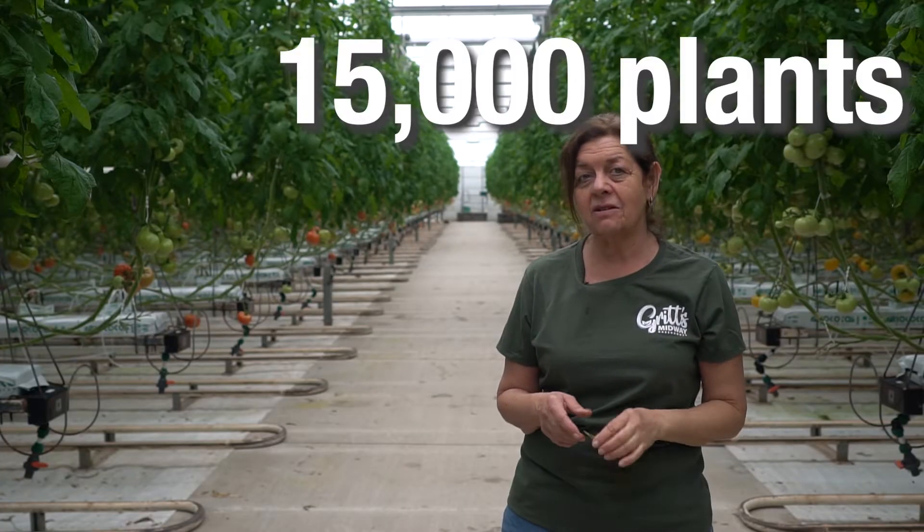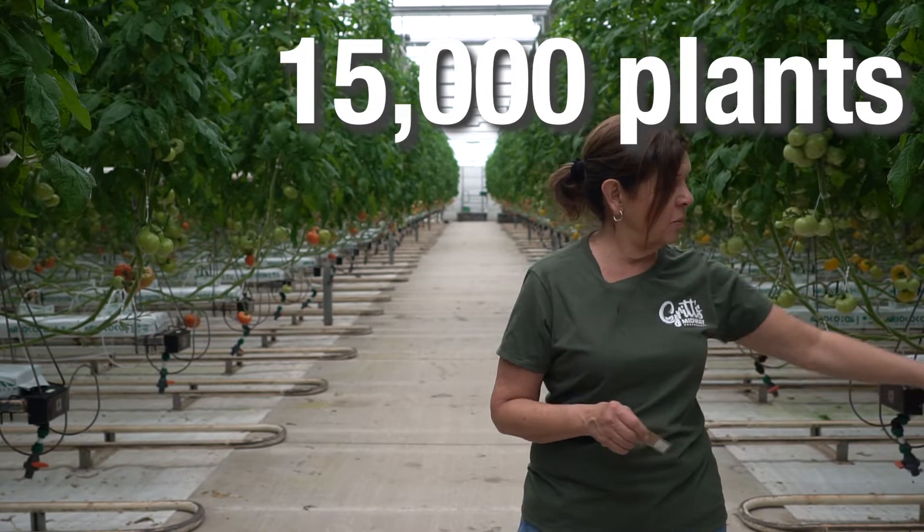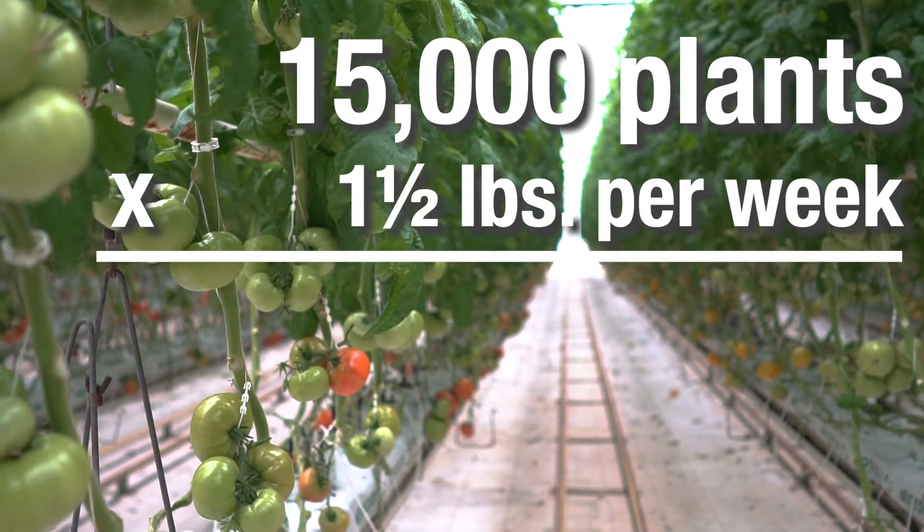We have 15,000 plants in here and every week we pick about a pound and a half per plant.